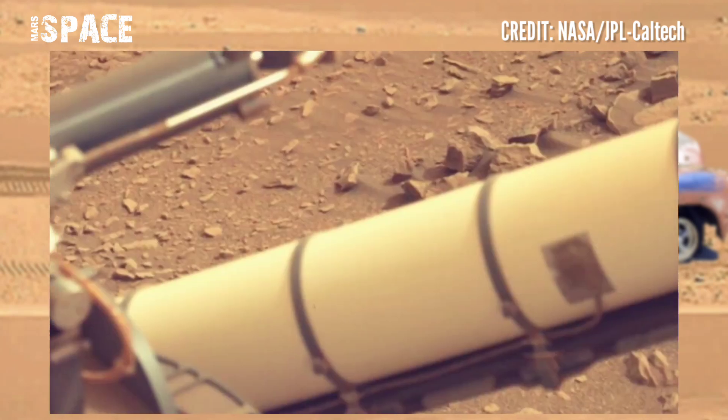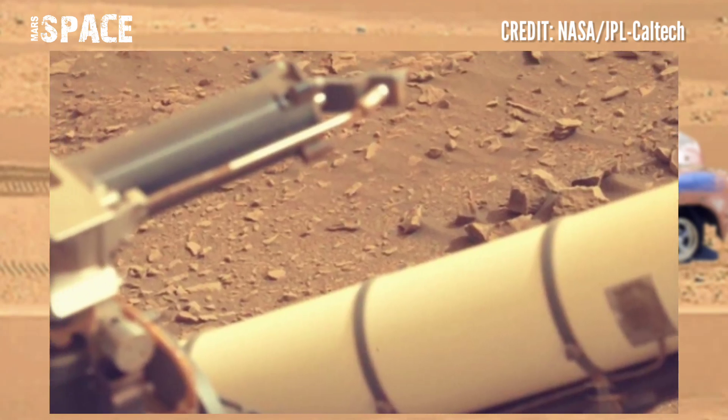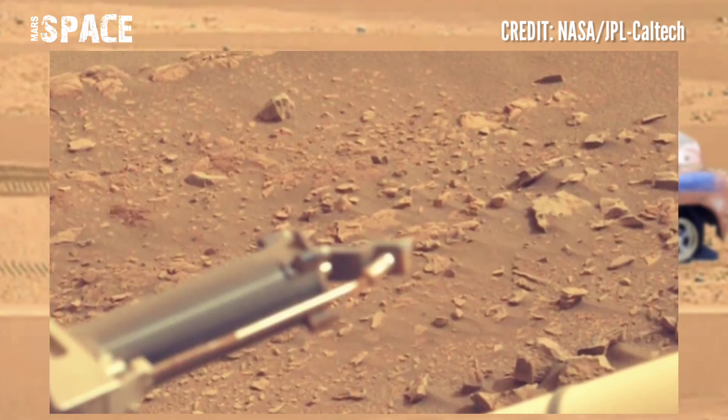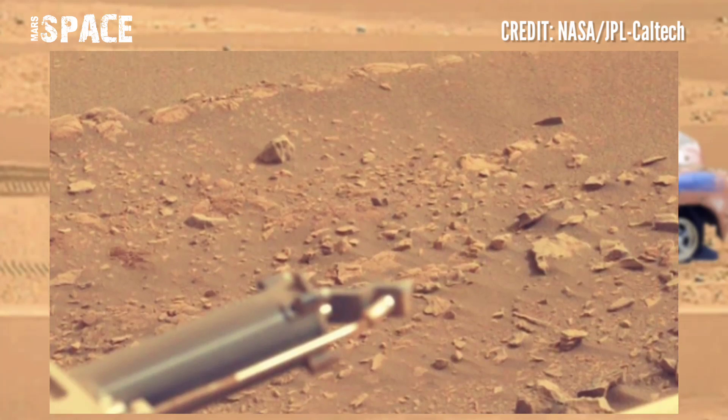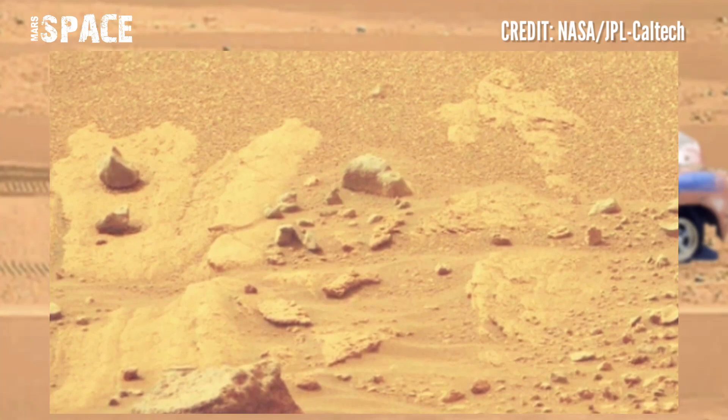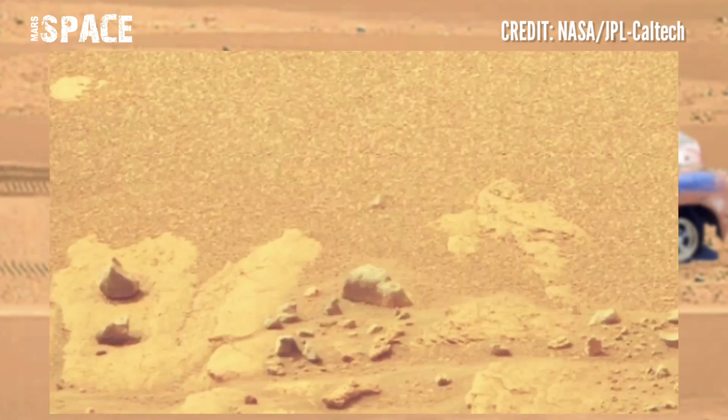Over this weekend I collected my 14th rock core, but I was unable to seal the sample tube. The sample is stored safely inside my caching assembly, but someone still needs to figure out how to cap and seal the tube.